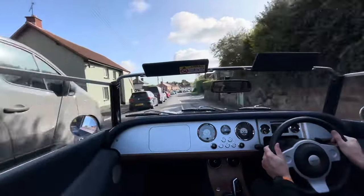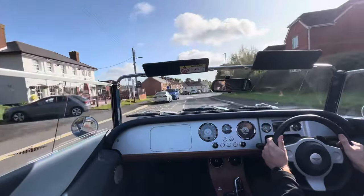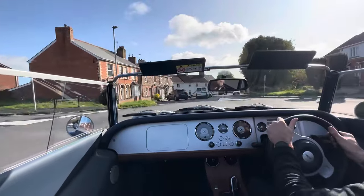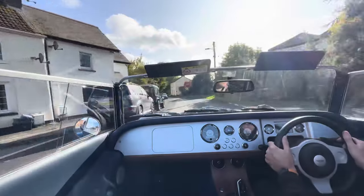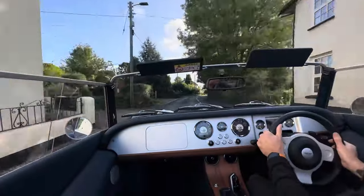Just in case you are interested, the power on these cars — you've got 335 brake horsepower. At torque, that is about 369 pounds per foot, or 500 Newton metres of torque. Don't really know what that means, but it sounds good!